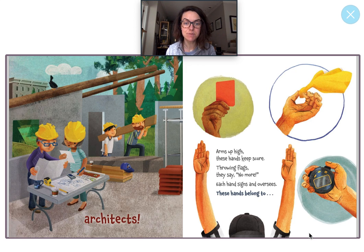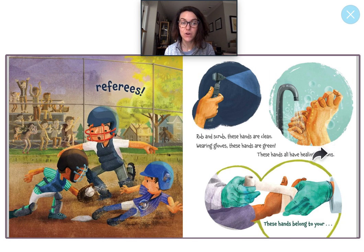Arms up high. These hands keep score. Throwing flags. They say no more. Each hand signs and oversees. These hands belong to referees. Wow, look at that community helper — that's a new one too. A referee is somebody you would see at a sports game. Can you think of some sports that you know? Nice job. This sport here is baseball. I also see referees during football games and even during soccer games or basketball games.